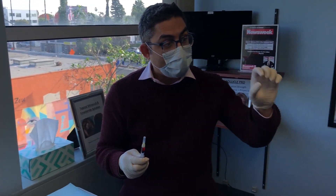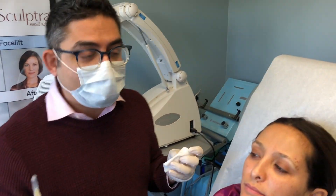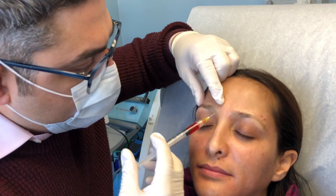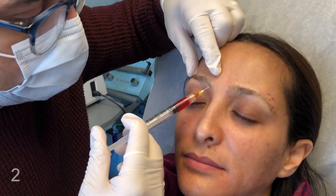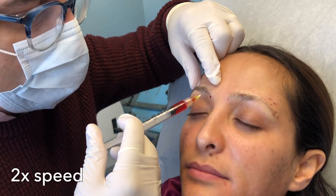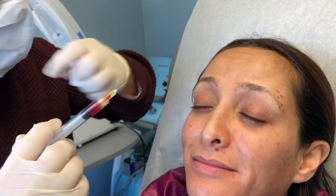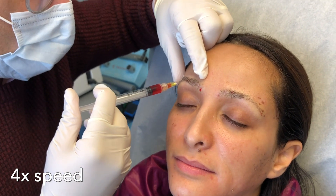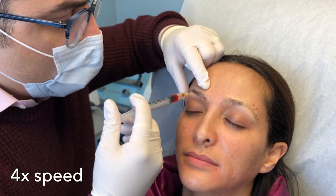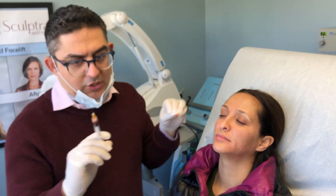Now she's all numbed up. We're going to inject half a milliliter in each side. Here's our alcohol — please lay all the way back. The goal is to inject it within 15 minutes. How are you doing? Great. Do you feel any pain at all? Zero. Zero pain. That was about half the syringe on one side, and now we're going to do the other half on the other eyebrow.